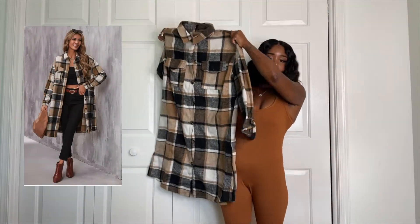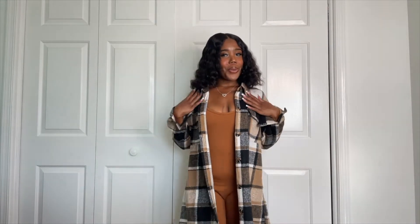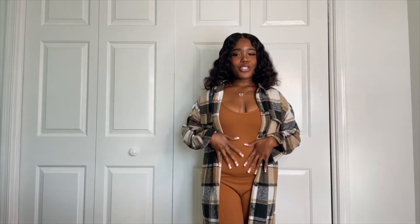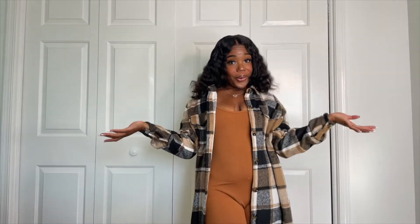I actually bought this coat to wear with it — it's long like this — and we're going to try it on together. This is what the jumpsuit looks like with the coat, and guys, this is so cute. I absolutely love the material, it feels so nice and soft. I think this would be so freaking cute with a pair of boots, and that's exactly why I bought this outfit. It's giving grown and sexy — like I'm that girl.